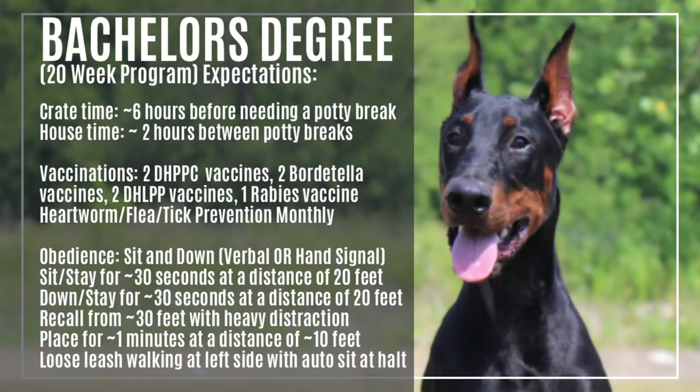Hi, this is Ashley with the Lead House Dobermans. We're going to go over our bachelor's degree program with you today. This is our 20-week program, meaning the puppies go home at 20 weeks or five months of age. We'll go over what you can expect from this program.